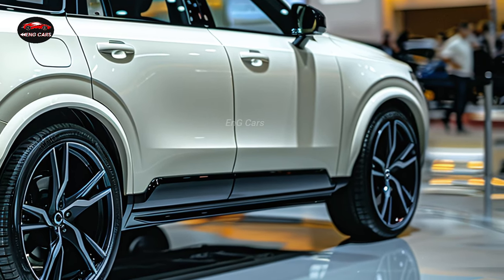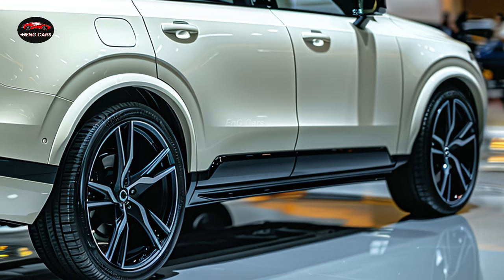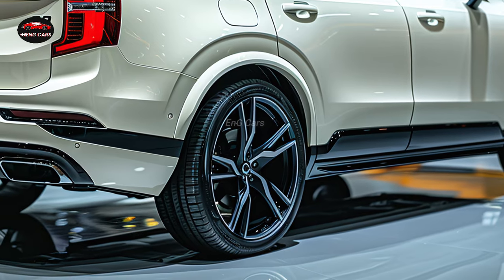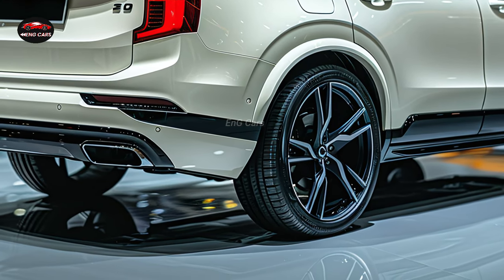Each individual can experience a temperature tailored to their preferences through the climate control system's multi-zone settings. In addition, the XE90's convenient storage solutions and ample cargo space make it an ideal choice for both daily use and travel.